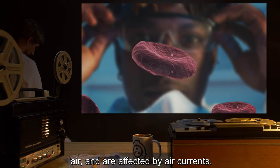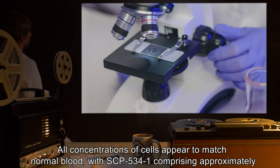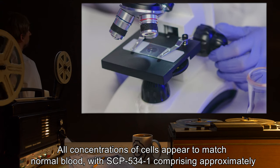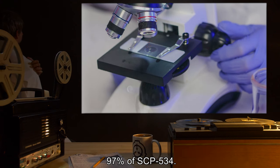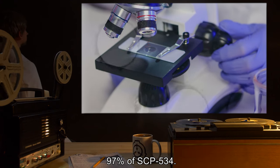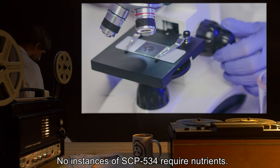All samples of SCP-534 appear to have the ability to survive while floating in the air and are affected by air currents. All concentrations of cells appear to match normal blood, with SCP-534-1 comprising approximately 97% of SCP-534. No instances of SCP-534 require nutrients.